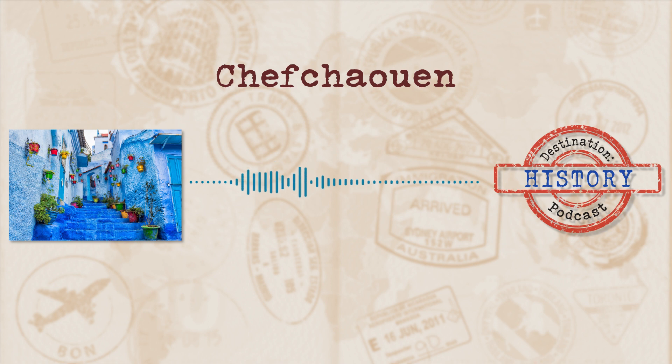Welcome to Destination History, where we tackle interesting and fascinating places and take a stroll through the history behind them. Our destination for today takes us to Morocco, where we visit and walk through a most enticing medina. Its distinct colour scheme will have you pulling out the camera for the ultimate Instagram pic. Join me as we take a look at today's destination, Chefchaouen.